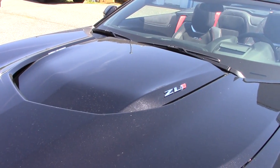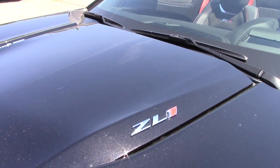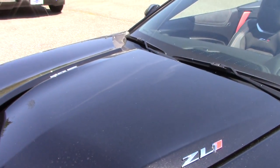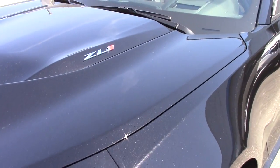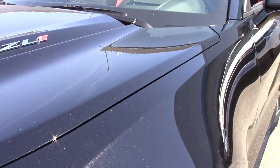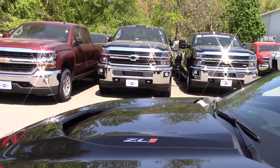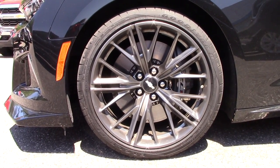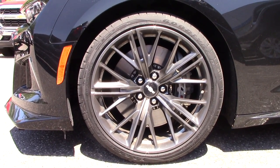Taking a look at the top of the hood, we have a functional heat extractor — you'll see that when I open the hood. We also have our ZL1 badging, and you can get this portion of the hood finished in carbon fiber optionally. Now, this car is a bit dirty — it's pollen season up here. Coming along the side we have 20-inch forged aluminum wheels painted in a dark graphite color, and we also get Goodyear Eagle F1 Supercar tires.